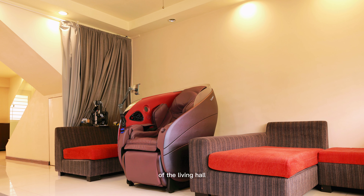Check out this full-sized wooden swing that has been placed at the balcony. How cool is that?